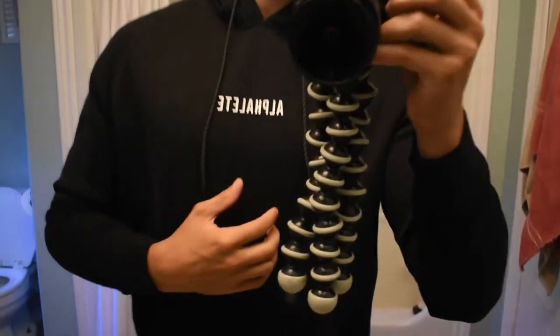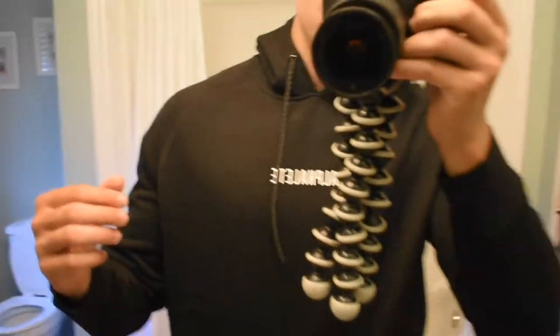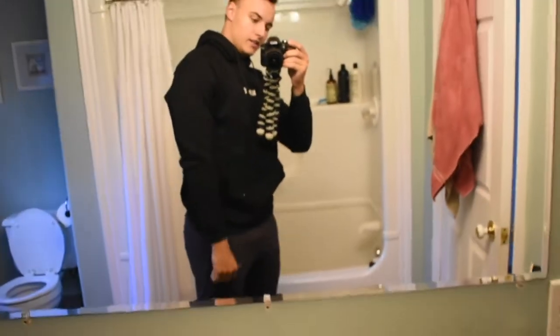First things first, this hoodie is absolutely fire. As you can see, just a simple Alphalete text right in the middle — just a nice aesthetic hoodie. It's got those classic laces on it. It's a little short — when I raise my arms it kind of comes up a bit, but that's no big deal. I like it a lot, super comfortable, really nice.